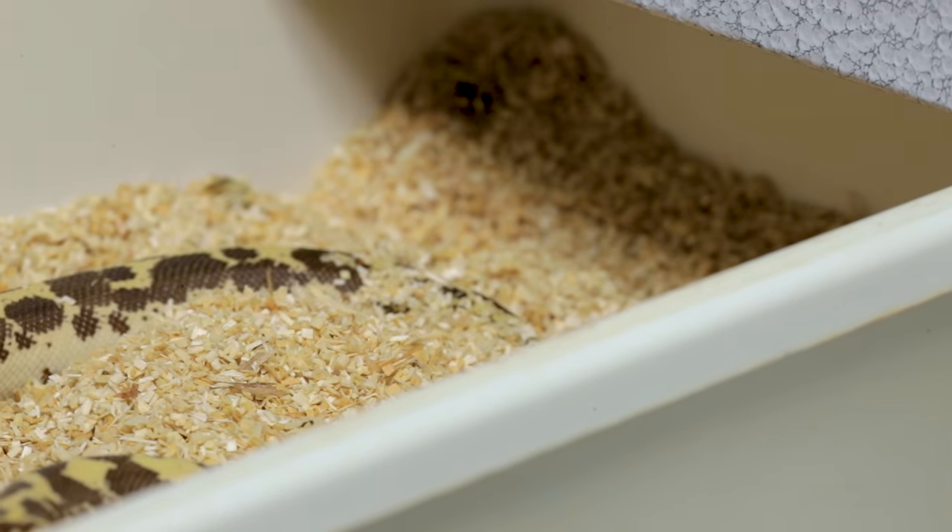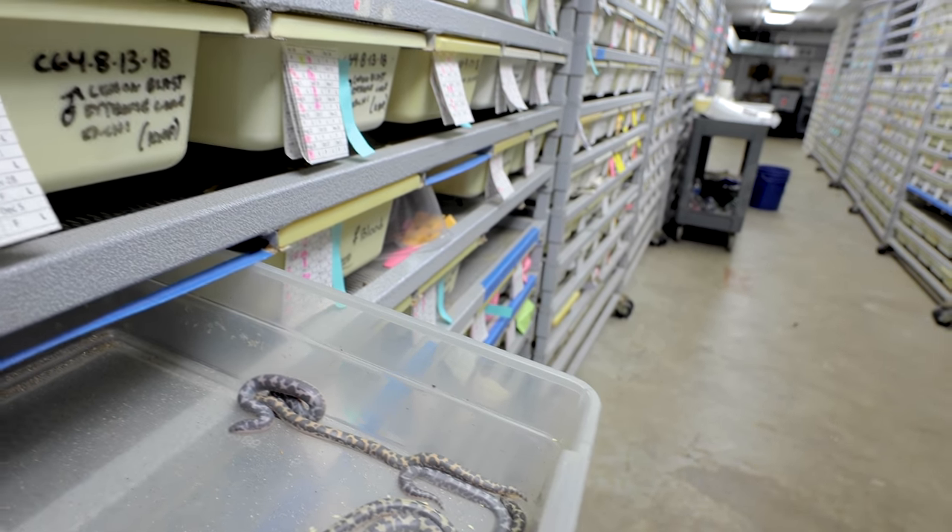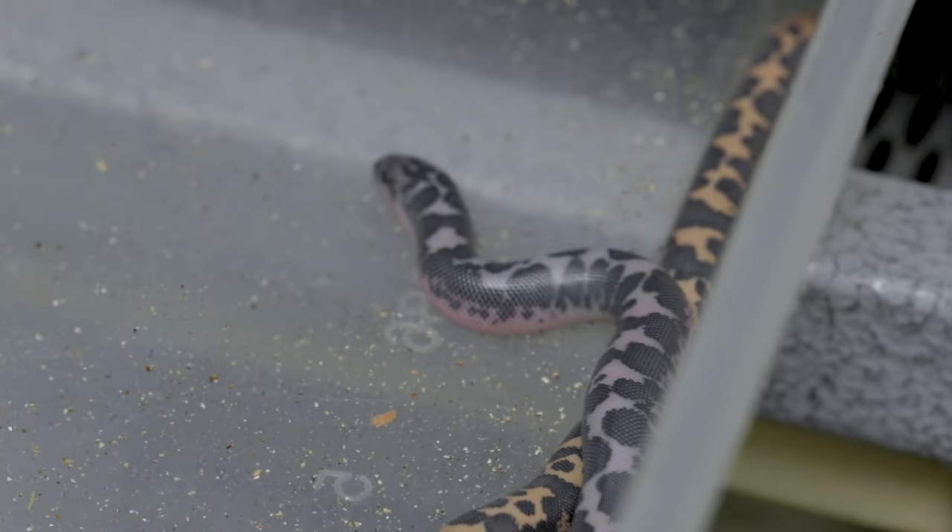That was a really good litter. Let's just take a real quick look: we have one, two, three anerythristics, and one, two, three, four, five normals. So not bad — eight babies in all. That is a really good litter and a great way to start the day. What do you say we have a great day together?